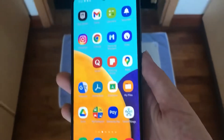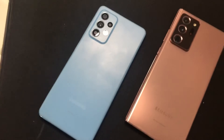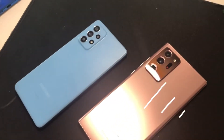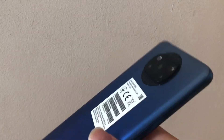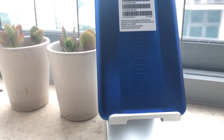There is a reason why the Galaxy A52 5G costs more than the Poco. The A52 5G feels premium — not on a similar scale to the Galaxy Note 20 Ultra, but still quite premium for a mid-range device. On the other hand, the Poco feels cheaper; the materials don't feel as sturdy and the glossy plastic makes it look a bit worse, giving it a more mid-range look overall.